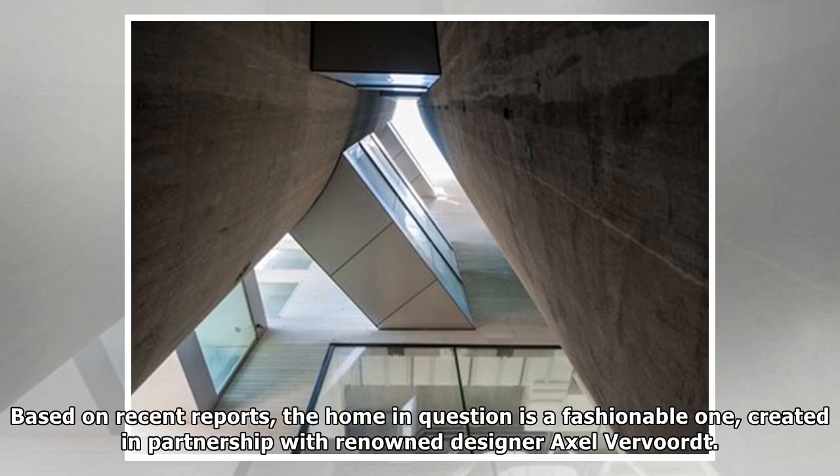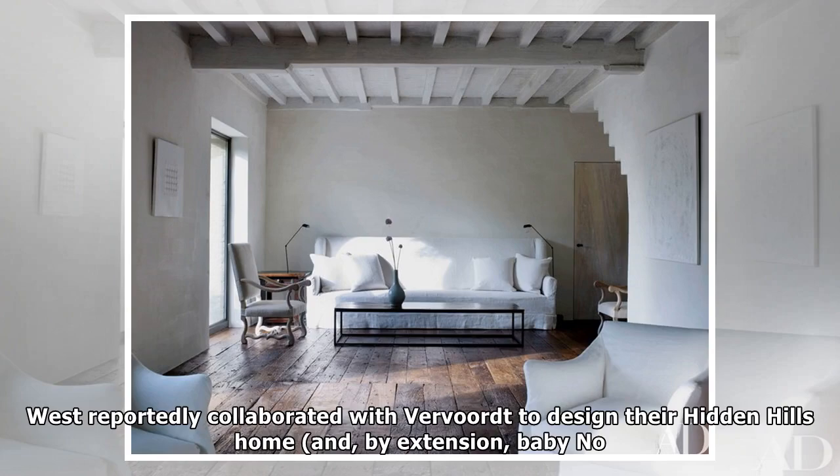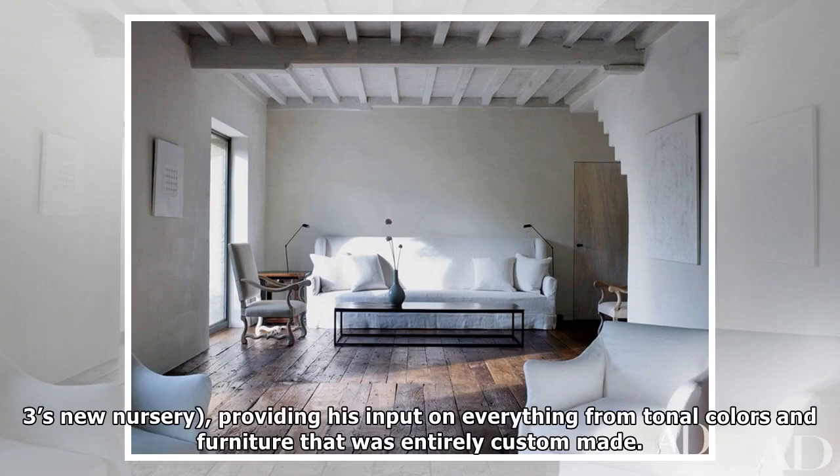The home in question is a fashionable one, created in partnership with renowned designer Axel Vavort. West reportedly collaborated with Vavort to design the Hidden Hills home and, by extension, baby number three's new nursery, providing his input on everything.